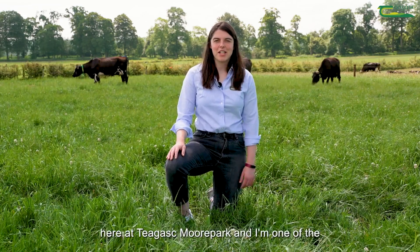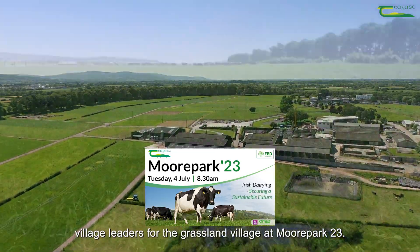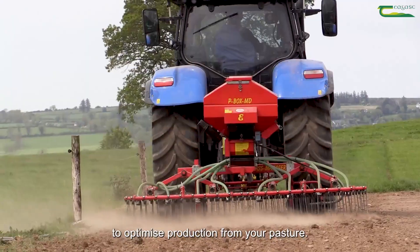My name is Caitlin Looney and I'm a researcher here at Teagasc Moorpark and I'm one of the village leaders for the Grassland Village at Moorpark 23. At our village there will be essential information on the best management practices to optimize production from your pasture.